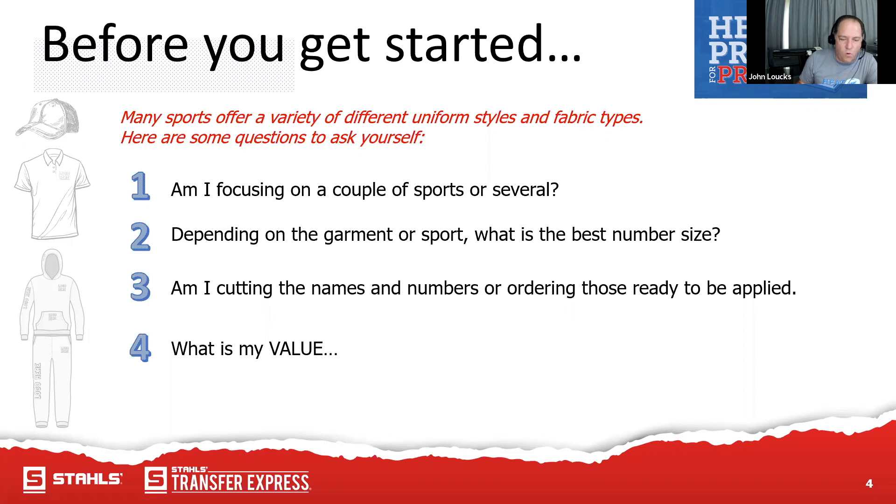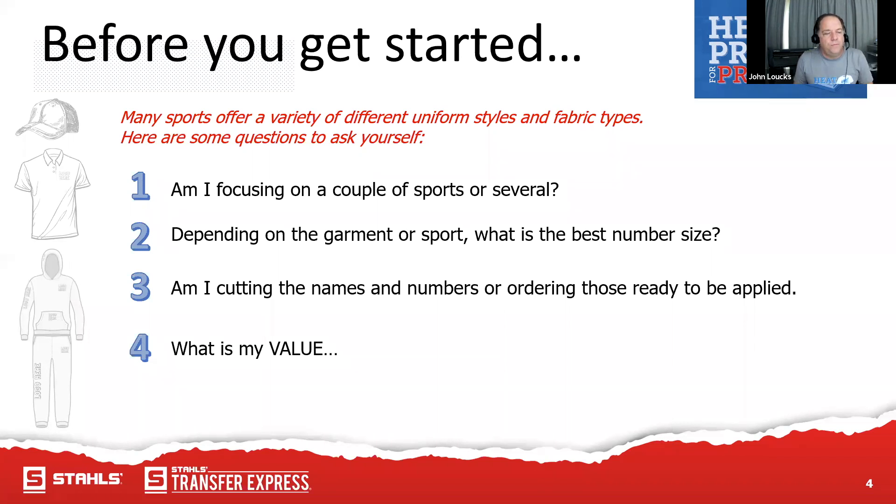My value would be quality product in a timely manner — I'm going to deliver on time and it's going to be well worth the money you paid. Know what's best for your jersey. When we climb into football, we know it needs to be abrasion resistant, tough, and durable. It's going to be put through rigorous activity and needs to come out after the wash looking fantastic. Thermofilm or thermal grip, depending on the jersey, is the way to go.